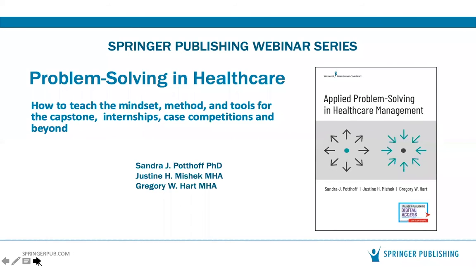I'm delighted to hand over the presentation to Sandra and Justine. My name is Sandy Potoff. I just recently retired after 30 years in health administration and public health. I spent the bulk of my career at the University of Minnesota and then the last three years at the University of South Florida. While at Minnesota, I taught the problem-solving course and was involved in the capstone for about 25 years, and I was the MHA program director for eight years.